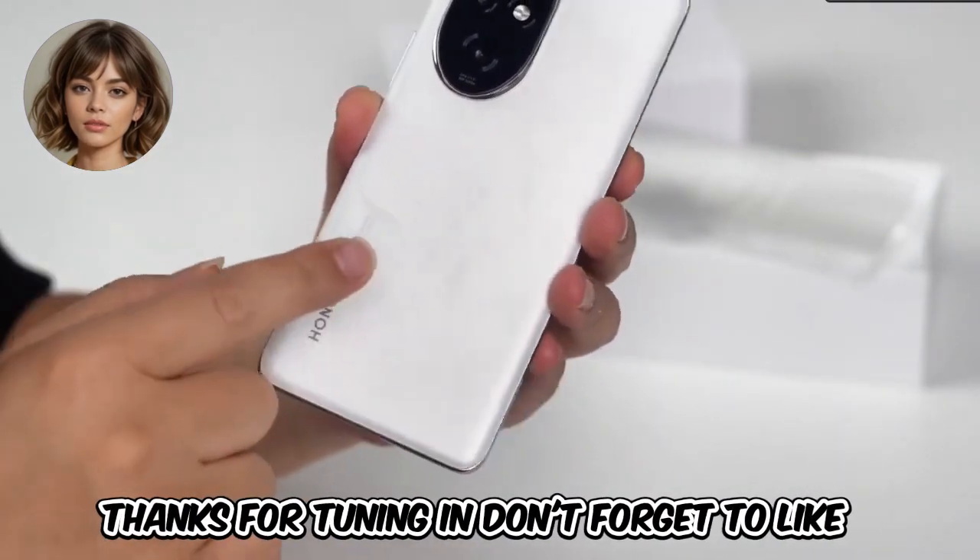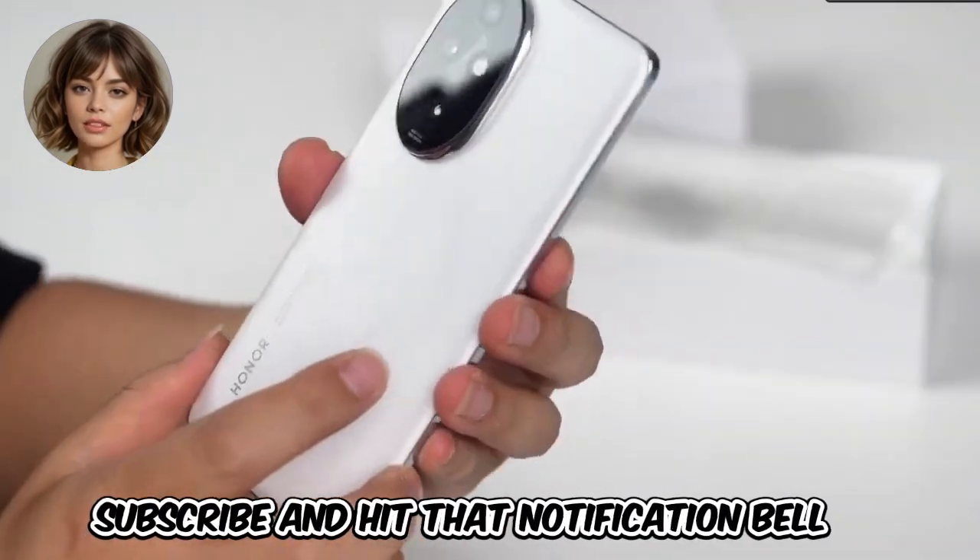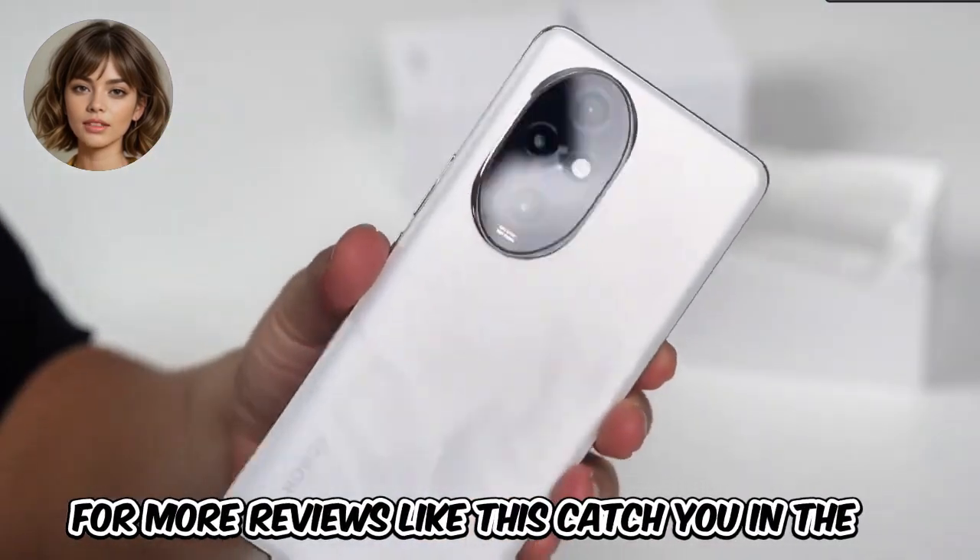Thanks for tuning in. Don't forget to like, subscribe, and hit that notification bell for more reviews like this. Catch you in the next one.